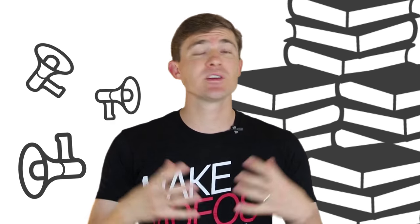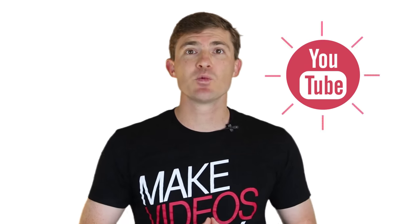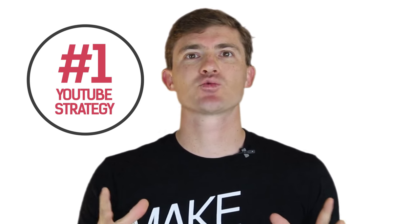Yes, you do want to spend time writing really good content, but then you need to spend time promoting it. And YouTube is one of the best ways that helps you drive in blog readers on a daily basis. And right now, in this video, I'm going to review my number one YouTube strategy to drive in a ton of blog readers. So here we go.